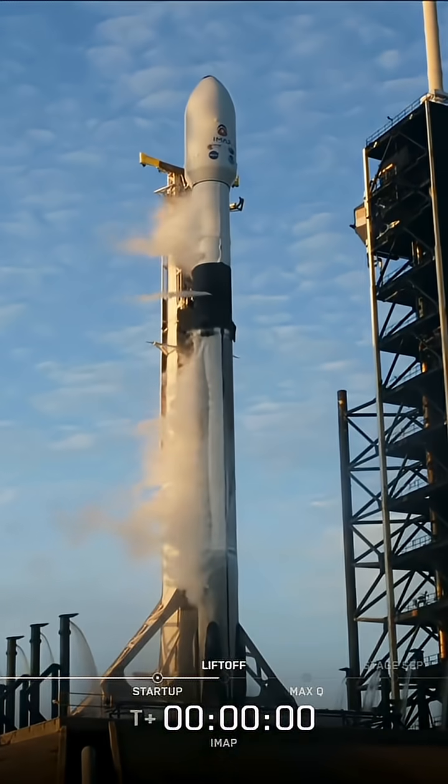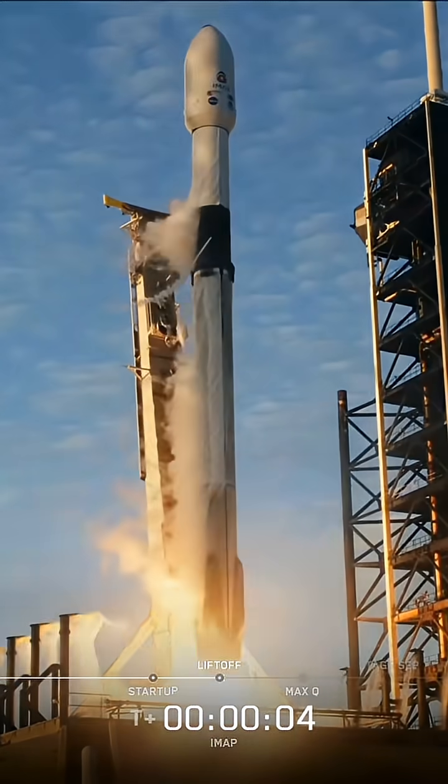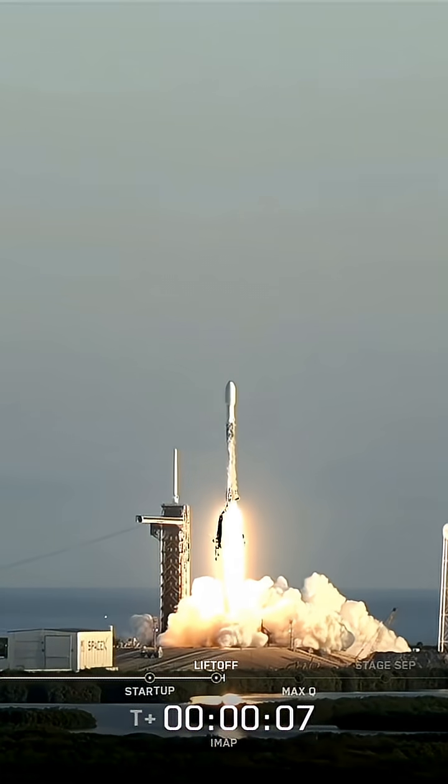Two, one, engines full power, and liftoff. Go Falcon, go IMAP, go SWIFO L1, and go Caruthers.